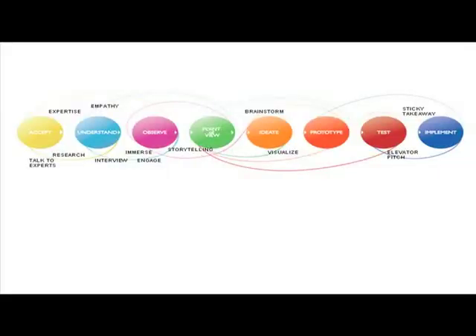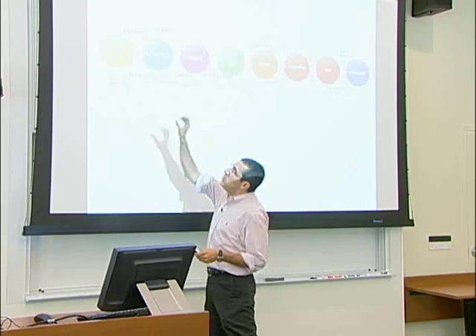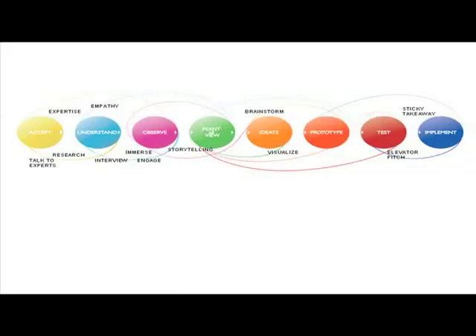I'm a big believer in using design thinking as the basic template behind the course. The ideas behind design thinking are fairly simple and straightforward. You start by immersing yourself in your user's experience, trying to understand their needs at a deep, empathetic level. We then turn these needs into a point of view statement, which is a call to action — the problem that we want to solve. We then brainstorm and prototype, developing multiple prototypes as ways to communicate our ideas with the user. And then finally, as the prototypes get refined and we have a more well-developed concept, we start thinking about how to get this implemented.